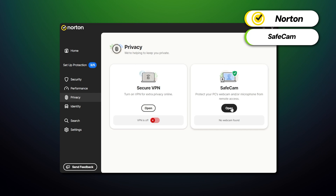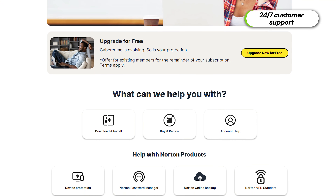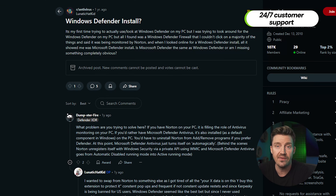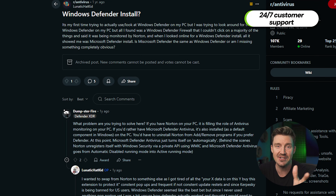Speaking of ensuring your privacy, the SafeCam feature is a great way to prevent online websites from accessing your webcam. To wrap up the features section, Norton offers 24/7 customer support to help with any questions or issues, providing users with direct assistance when needed. In contrast, users relying on Windows Defender may find themselves searching forums like Reddit or troubleshooting on their own, as dedicated support is really limited.